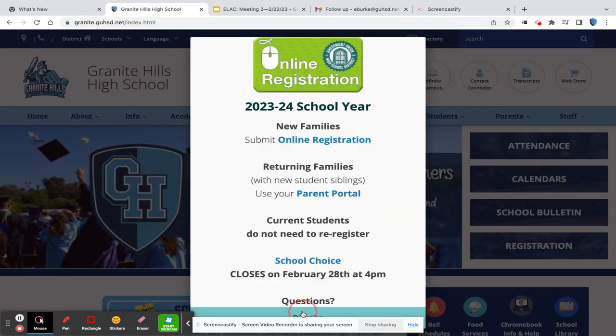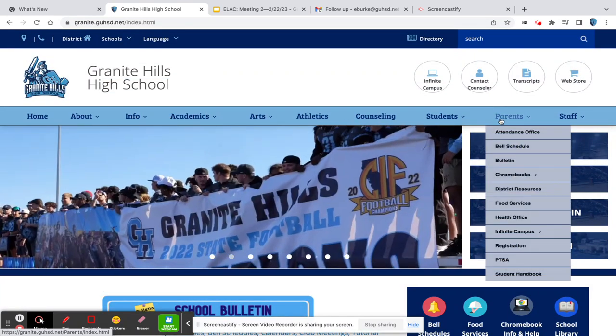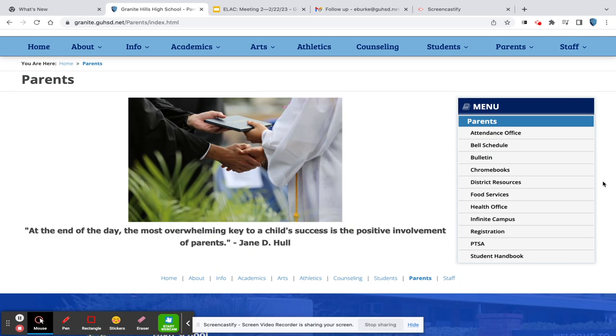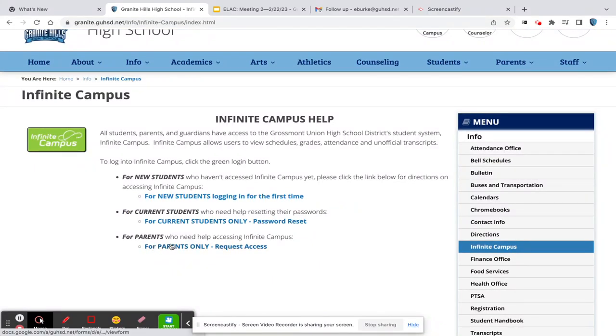Here is our Granite Hills homepage. If you go to granite.guhsd.net, this will take you to our homepage and you can click on Parents. There should be a link on the right-hand side. Where it says For Parents, you can request access. This is where you're going to get that up-to-date information on your student's attendance, any behavioral concerns, grades — really anything. You can email teachers from this student information system as well, and you can download it as an app to your phone.